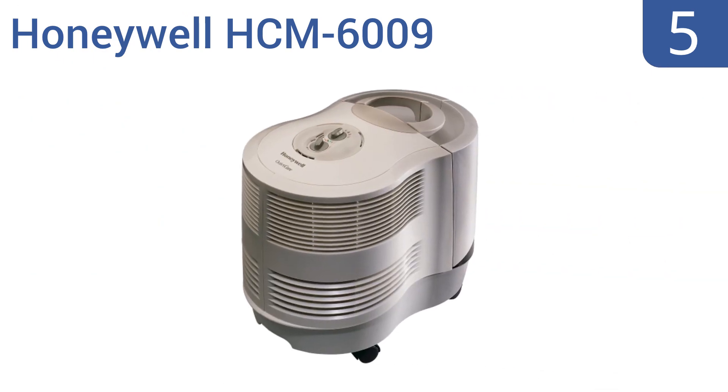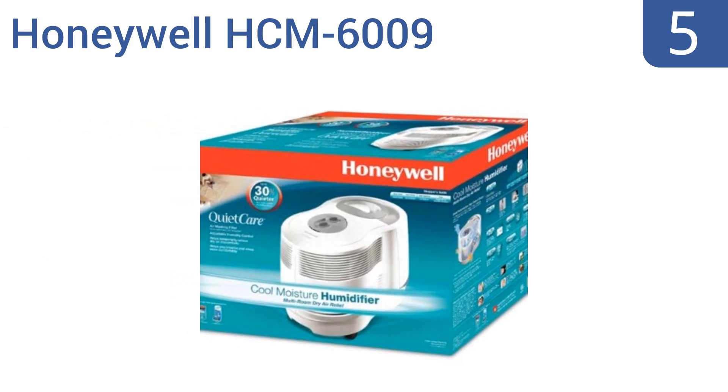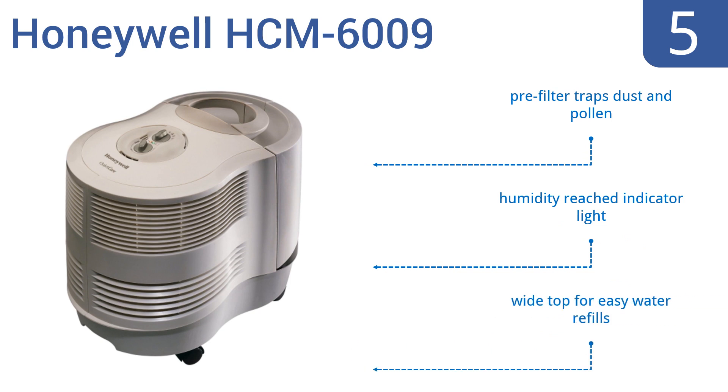Halfway up our list at number 5, the Honeywell HCM6009 has an adjustable humidity control with three moisture settings and an auto mode that works just like your home AC, automatically maintaining the right humidity level. It comes with a pre-filter that traps dust and pollen, a humidity-reached indicator light, and a wide top for easy water refills.